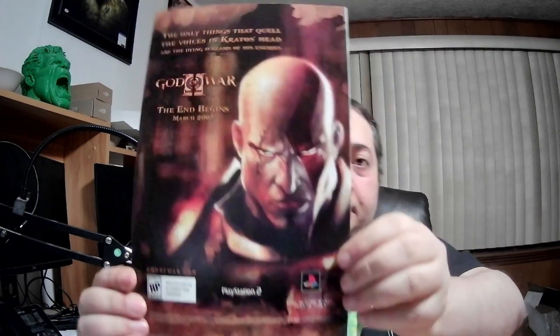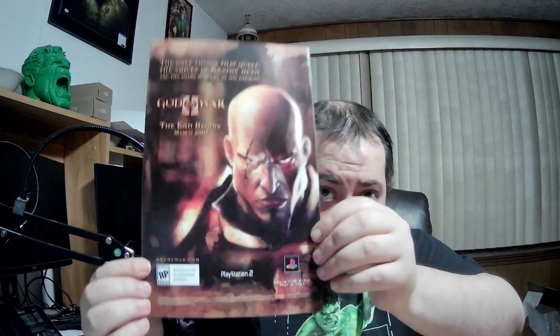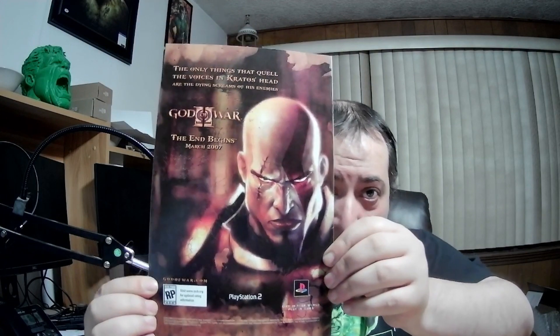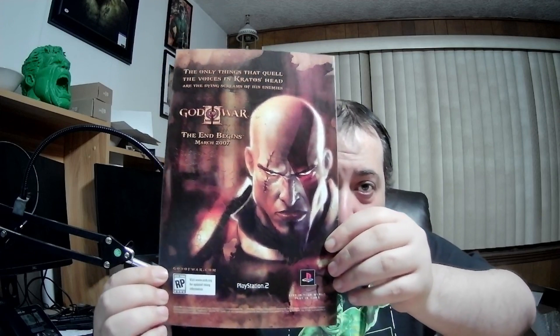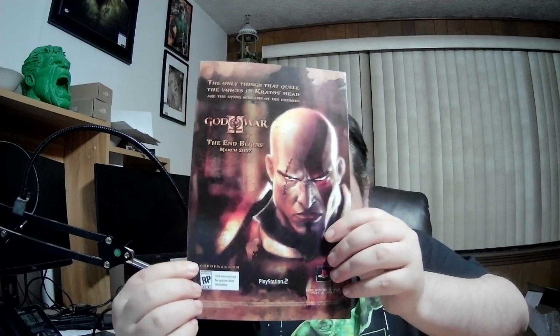Remember when God of War was cool? The creator of God of War and this character Kratos — he liked him like this original version. He did not like the idea of Kratos becoming old, growing a beard and having a child. He said that wasn't part of his creation, so he was pretty upset about it.